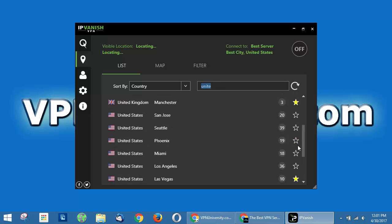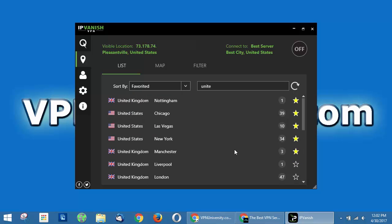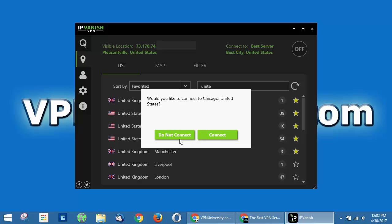You can also star specific servers and add them to your favorites list, so that every time you go in they're always right at the top. You can quickly select your most common servers and just double-click to connect.